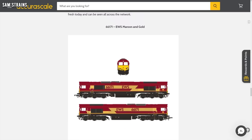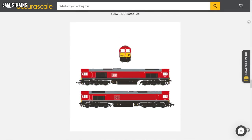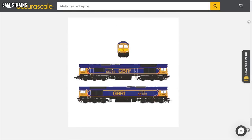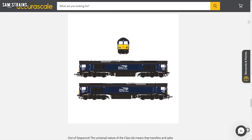So this is what you've got to choose from: you've got the EWS which looks good, the DB Cargo UK green, DB red of course, GB Rail Freight blue and orange, and this very impressive looking DRS blue. The prices start at £169.99 — that's for the DCC ready version of the model, and if you're interested in checking those out I've got some affiliate links down in the description for you.